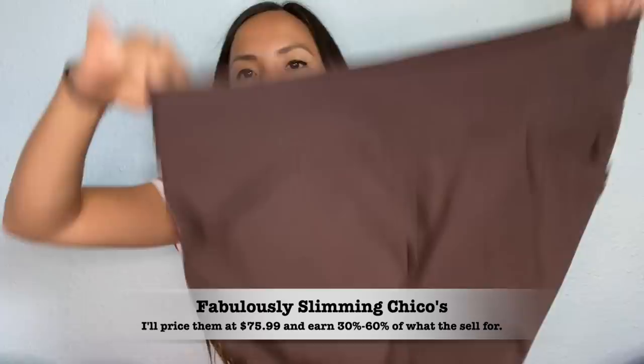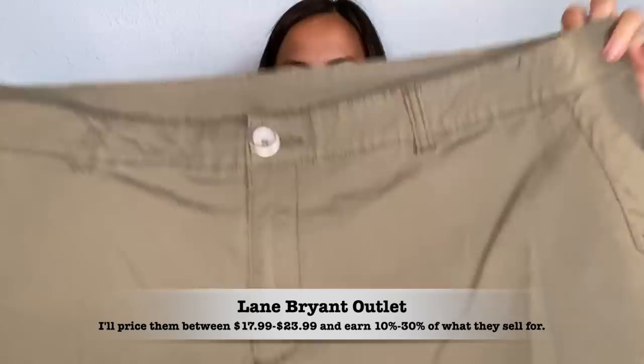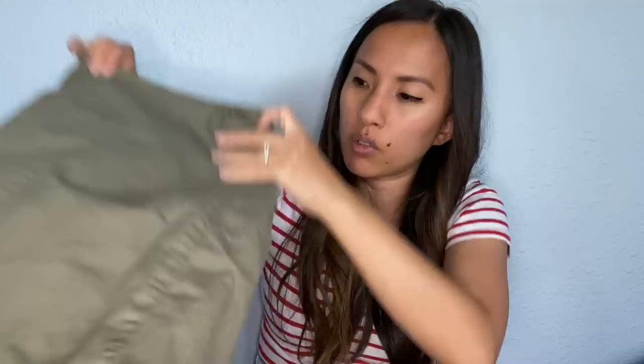This is another pair of those Chico's 'So Slimming' size zero pants — they fit kind of like a legging, pretty tight especially up on top. I've had a little bit of luck selling the slimming jeans from Chico's on my own, but I don't know. This is a pair of Lane Bryant shorts in a size 22 — army green color. I wanted to see how they did with shorts over there.